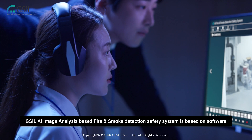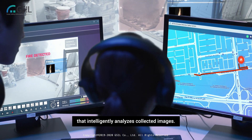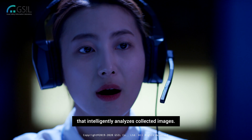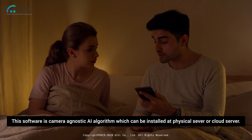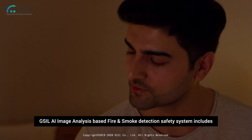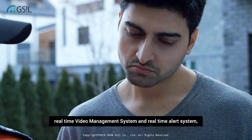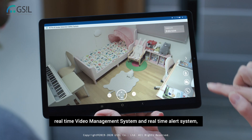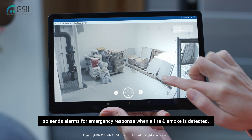GSIL AI image analysis based fire and smoke detection safety system is based on software that intelligently analyzes collected images. This software is a camera agnostic AI algorithm which can be installed on a physical server or cloud server. The system includes a real-time video management system and real-time alert system, sending alarms for emergency response when fire and smoke is detected.